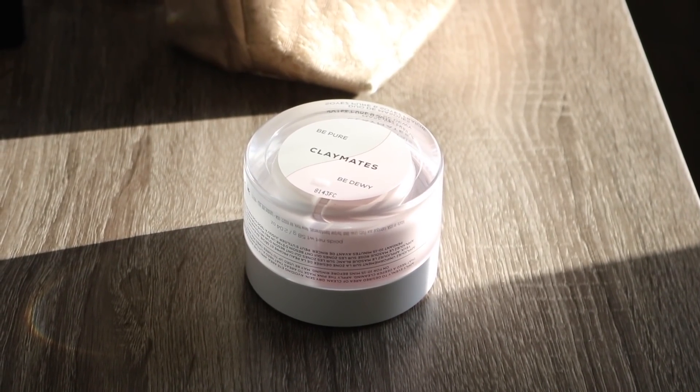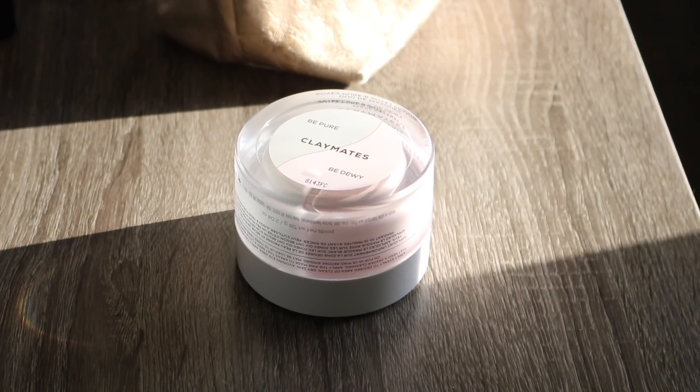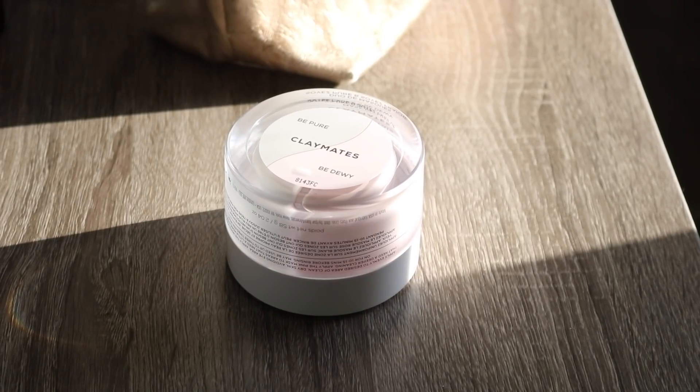Bare Minerals also sent some skincare over this month. I have not been taking care of my skin at all — I've been so exhausted at night that most of the time I just wash my face and put moisturizer on and that's it. Now that things are kind of dying down and we're settling into the house, I have been trying to treat my skin a little bit better. A couple weeks ago Bare Minerals sent over these Claymates Mask Duos, and the one I've really been enjoying is the Be Pure and Be Dewy.